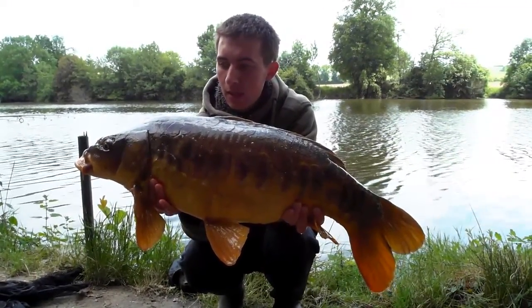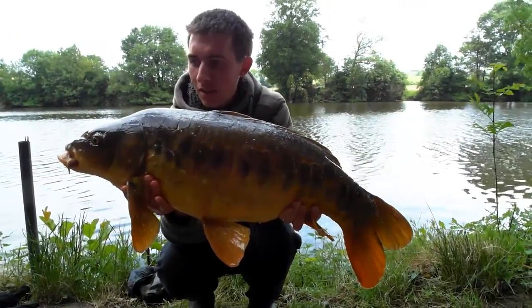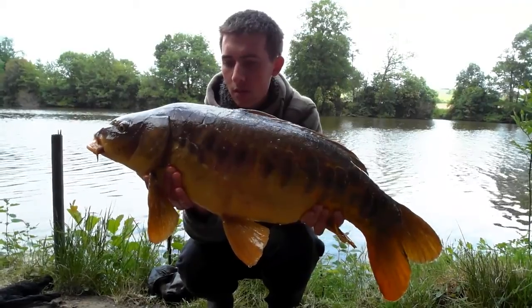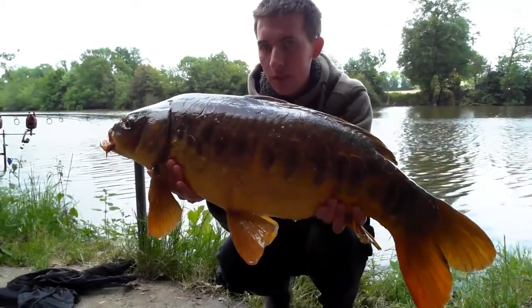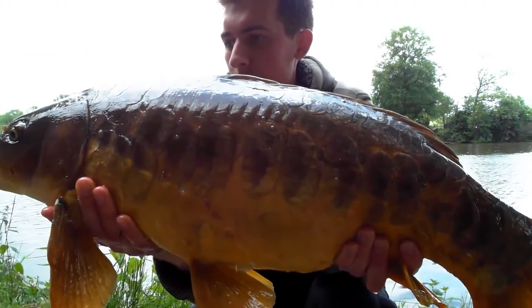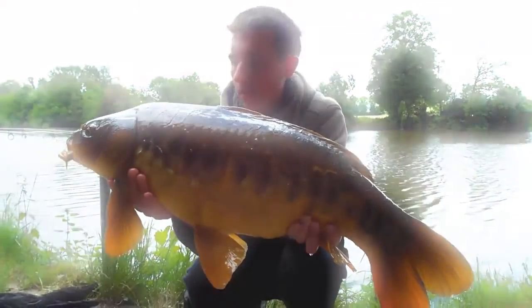This is the first carp that I've caught from the Mayenne this year. It weighs about 7.5 kilos and there are lots of fish of this size in this stretch. I got the take by fishing very close to the branches in front of me. It was very difficult to cast this particular rod.